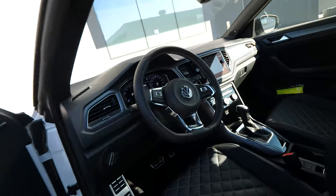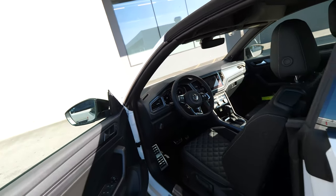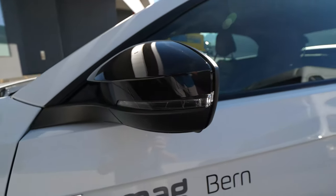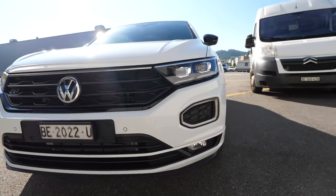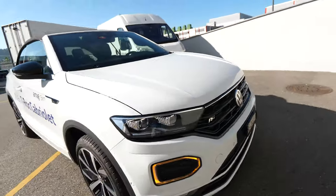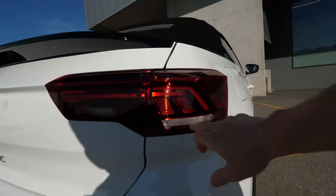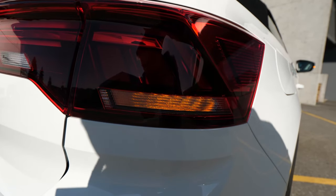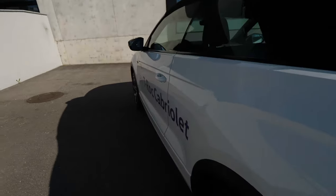Now let me show you the blinkers. We have LED lights on the mirrors. In the front you can see the LED blinkers. Let me also go to the back to show the rear blinkers — they're right here. It's a bit too bright with the sun right now but you can get an idea of them.